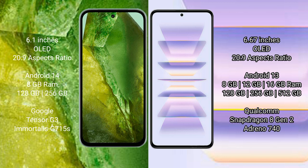Google Pixel 8a comes with 8GB RAM, 256GB internal storage, Google Tensor G3 processor, and Adreno 740 GPU. Redmi K60 Pro comes with 8GB, 12GB, or 16GB RAM options, 256GB or 512GB internal storage, Qualcomm Snapdragon 8 Gen 2 processor, and Adreno 740 GPU.